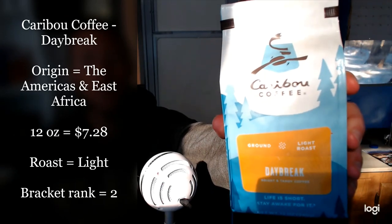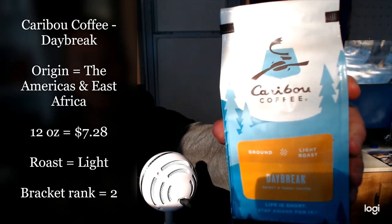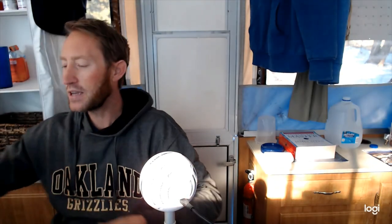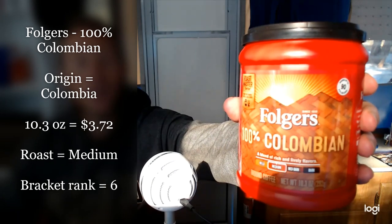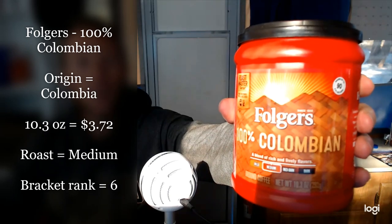Let me introduce the competitors today. First off, we have Caribou Coffee Daybreak. The origin is the Americas and East Africa. 12 ounces goes for $7.28. It's a light roast and they ranked number two in my brackets. Going up against Folgers 100% Colombian. They made it to the semi-finals, believe it or not. Origin is obviously Colombia. This 10.3 ounce can goes for $3.72. It's a medium roast and they ranked number six in my brackets.